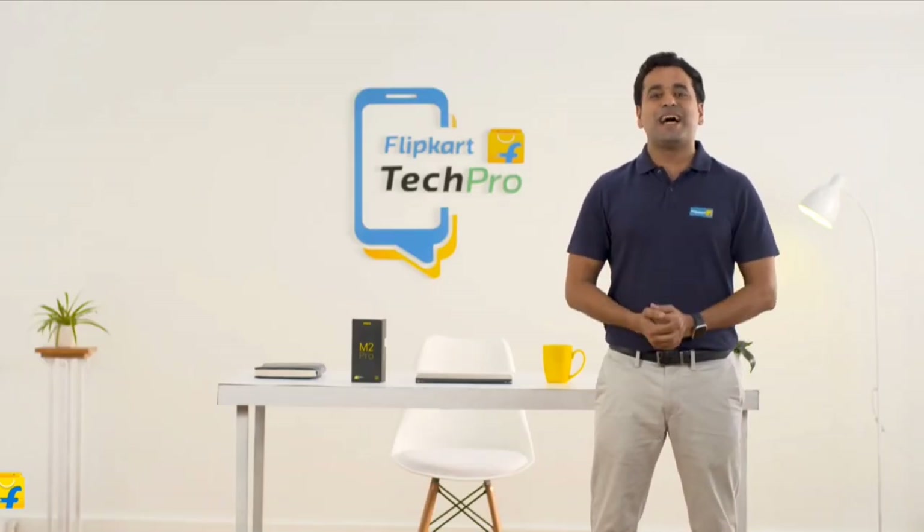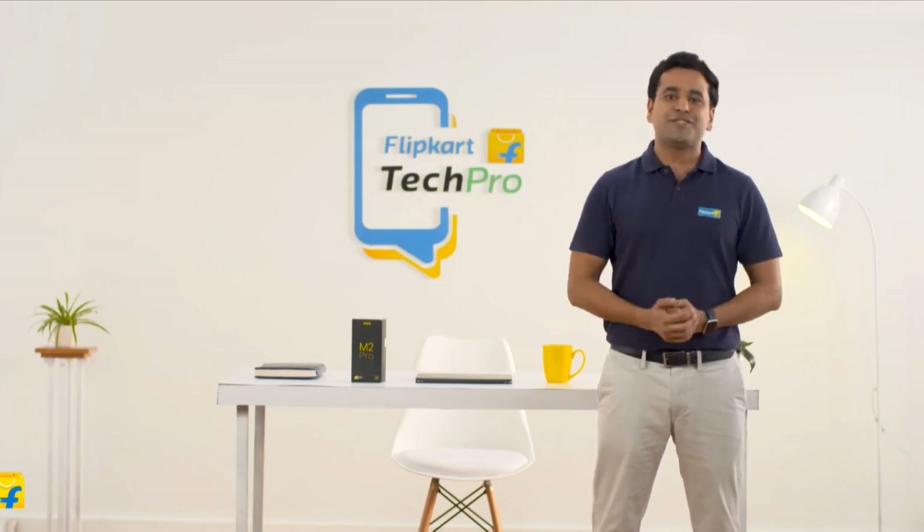That's it from me, Keshav, your Flipkart Tech Pro. Hope I could help you in your search for a new smartphone.